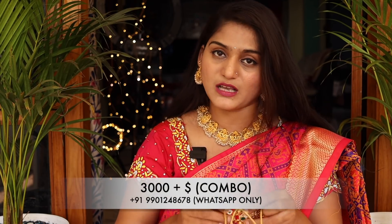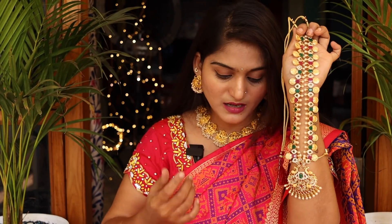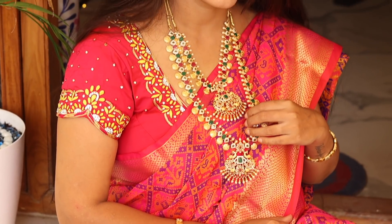The earrings are heavy — the first highlight is the stones and the quality of the stones. It is very heavy, especially for bridal functions. If you want to wear lehengas, definitely you will be the center of attraction.